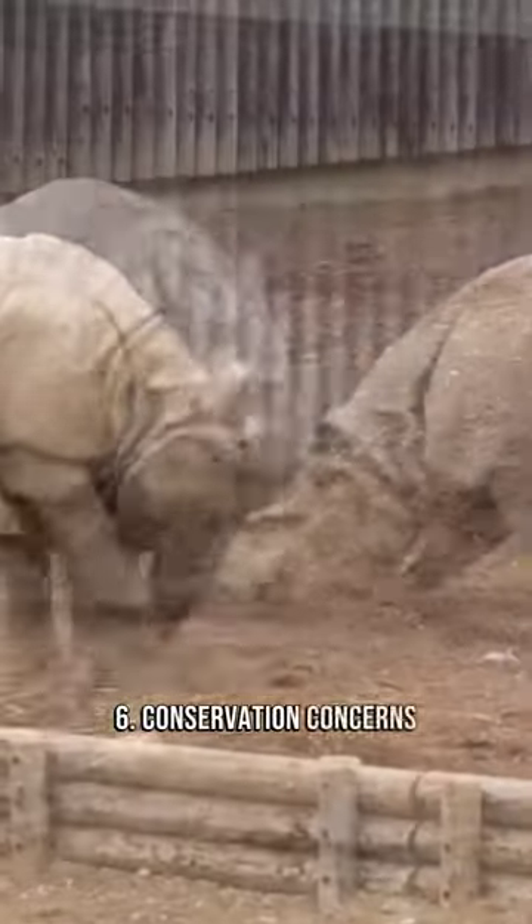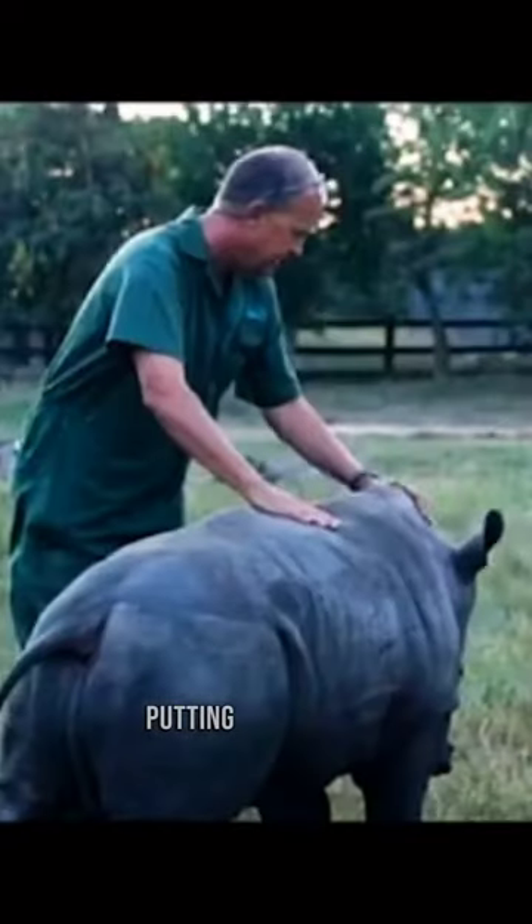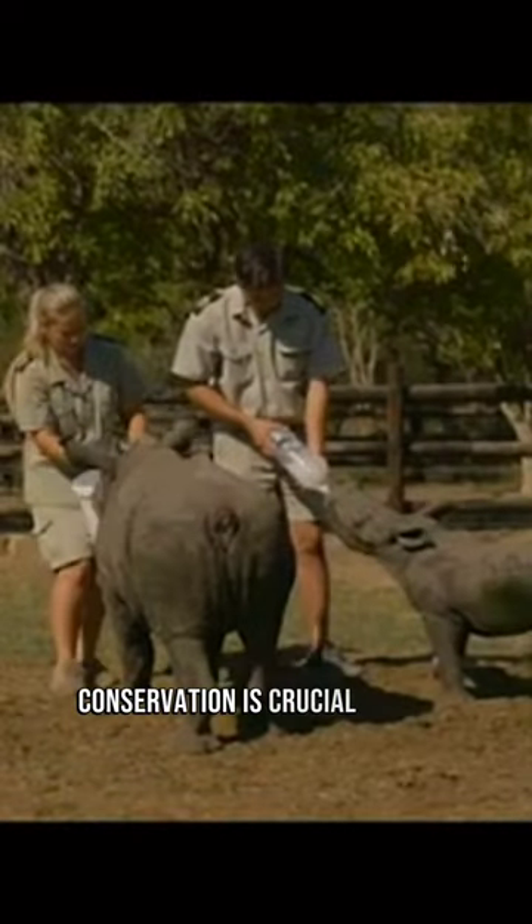6. Conservation Concerns. Sadly, rhinos are hunted for their horns, putting them at risk. Conservation is crucial to save them.